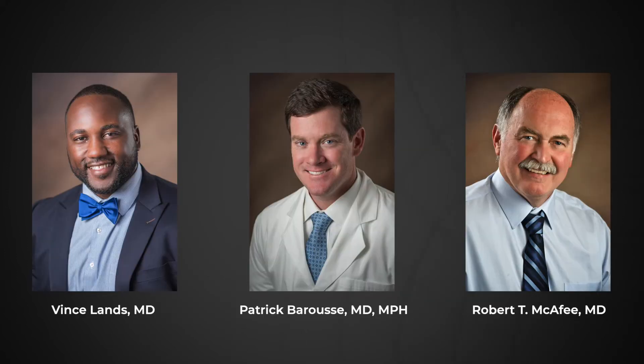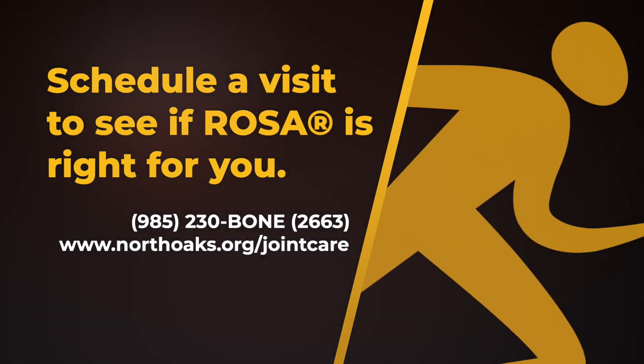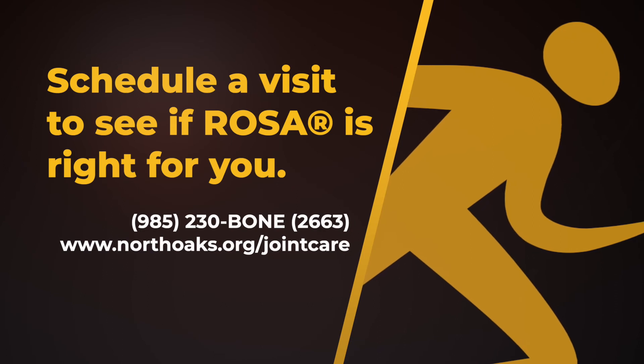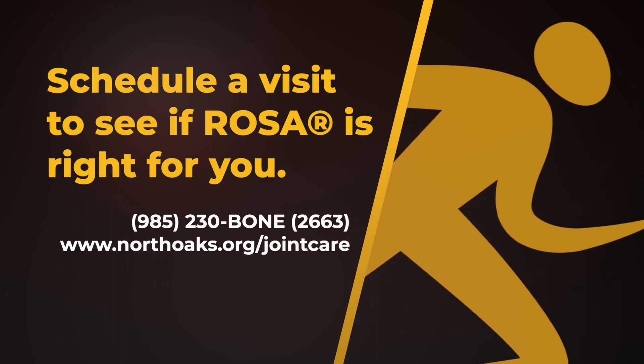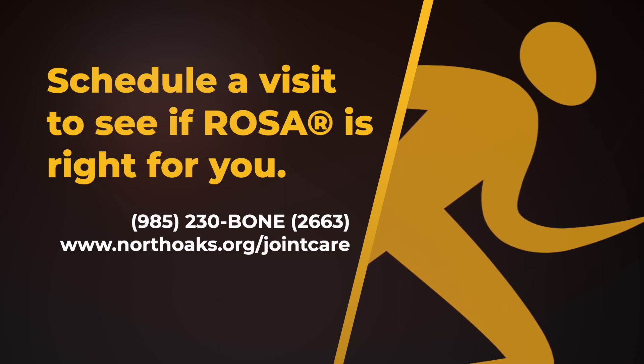Our team of Total Joint Specialists do more to help you get back to doing what you love to do. For more information or to schedule an appointment, please call 985-230-BONE, or 2663, or visit northos.org/jointcare.